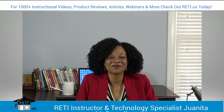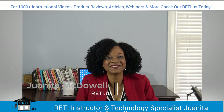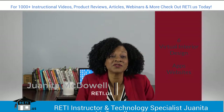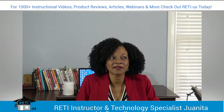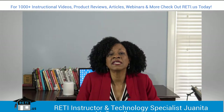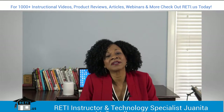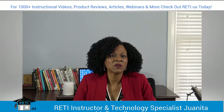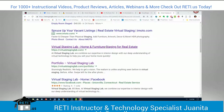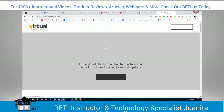Hey everybody, it's Juanita McDowell with the Real Estate Technology Institute. Today I want to talk to you about virtual interior design apps and websites. Virtual and augmented reality has been around for a minute and is continuing to play a big part in a potential home buyer's ability to buy and sell a house, and a seller's ability to stage a house.